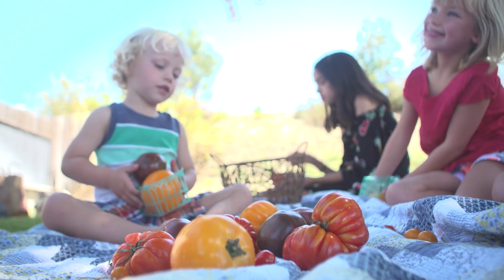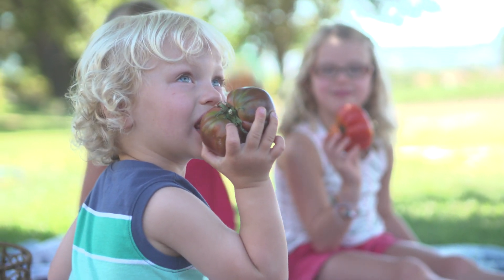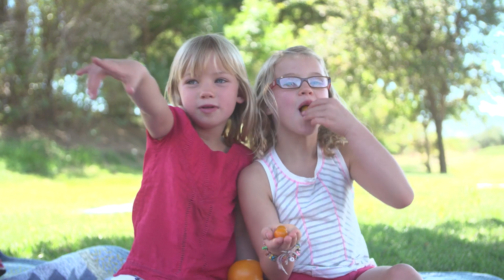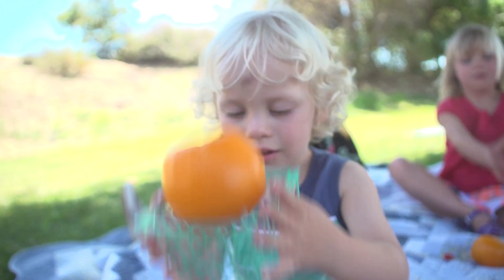Tomatoes are jam-packed with important nutrients that support our health. They are low in calories, packed with powerful antioxidants such as vitamins A and C, which keep you healthy, and rich in potassium, iron, and fiber.